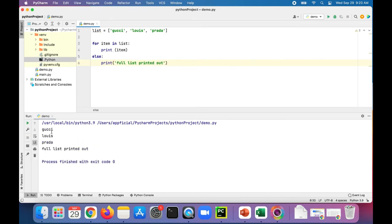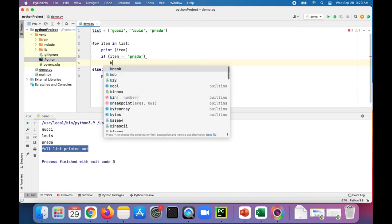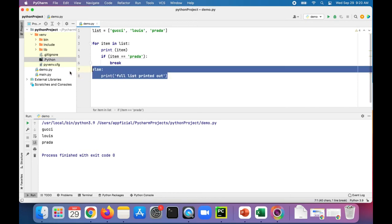Let's run this — it printed gucci, louis, and prada, and then it said 'full list print it out'. Now let's add a little statement: if item is equal to prada, break out of there. So even though it completed printing out all the items, because of this break statement it encountered when that last condition was true, it never went to the else.